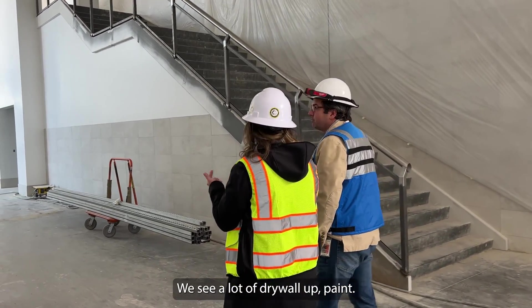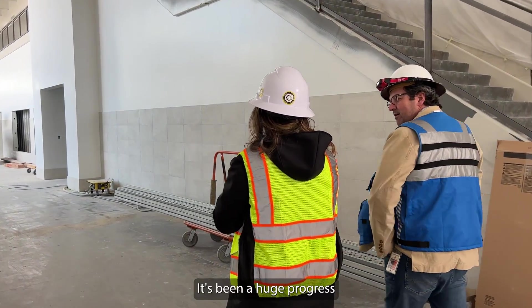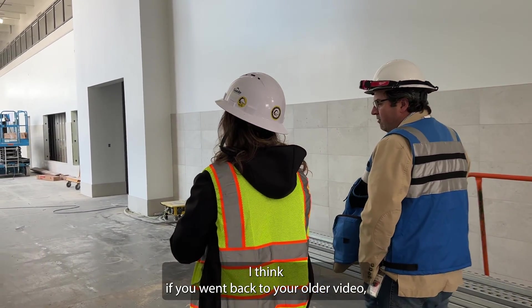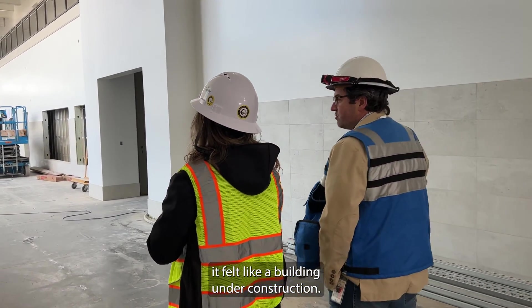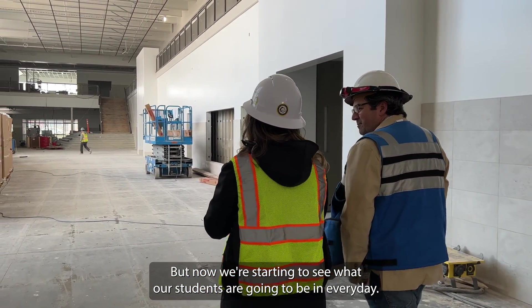This space has really taken off. We see a lot of drywall up, paint, and tile. It's been huge progress since last time we've seen it. It really has. I think if you went back to the older video, it felt like a building under construction. But now we're starting to see what our students are going to be in every day.